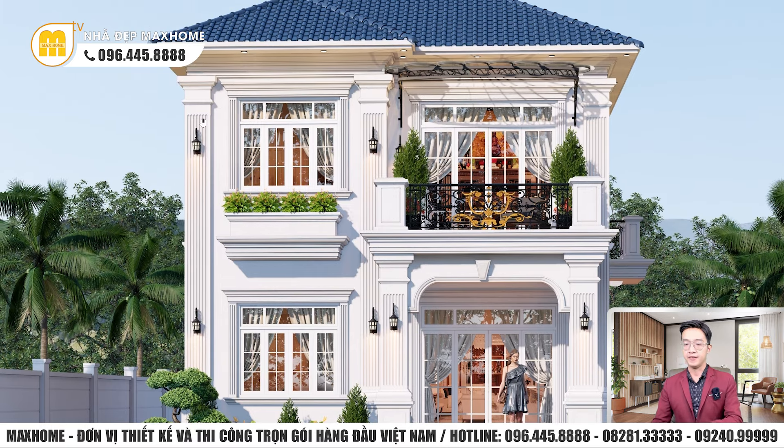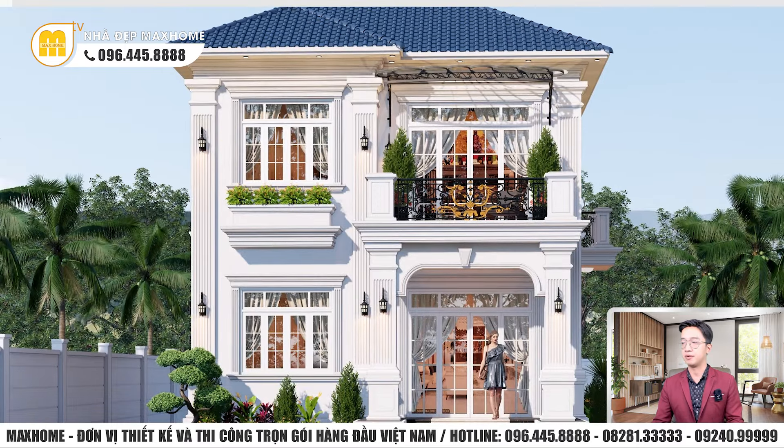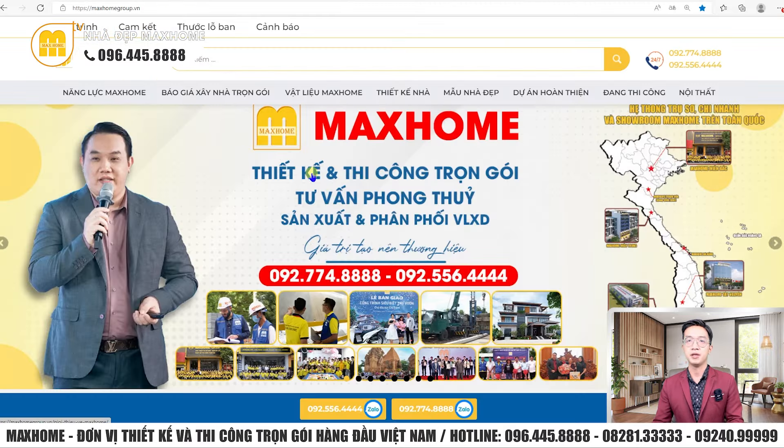Trước khi tìm hiểu kỹ hơn, tôi sẽ giới thiệu sơ lược về tổng công ty Mắc Hôn. Mắc Hôn là công ty chuyên về thiết kế và thi công ngói nhà ở trên khắp tỉnh thành đất nước Việt Nam. Hotline chúng tôi là 092-774-8888 và 092-556-4444. Hiện tại chúng ta đã có trụ sở trên khắp 3 miền của đất nước.